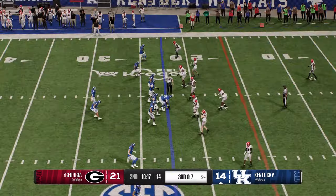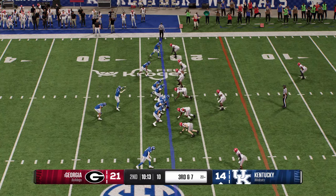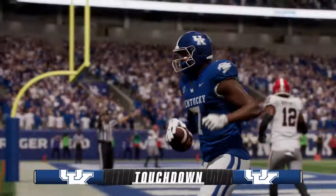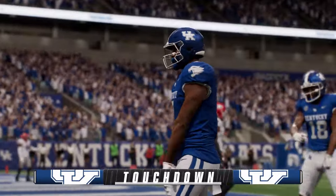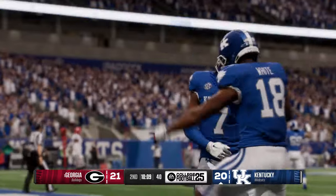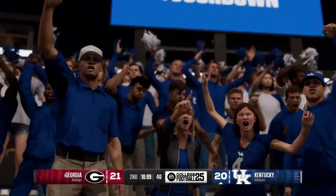Third and short from the 23 — potential four down territory. Let's see what the third down call is. Dropping back and he'll loft it to the end zone — and it's caught! Touchdown, Kentucky! This receiver is putting on a show today — that is three trips to the end zone already, and based on how this defense is playing against him, this may not be the last time we see him in the end zone today.